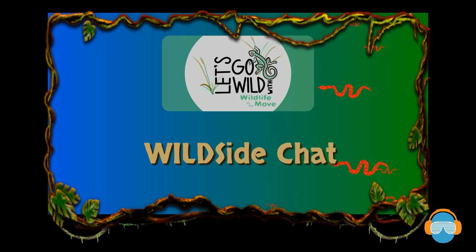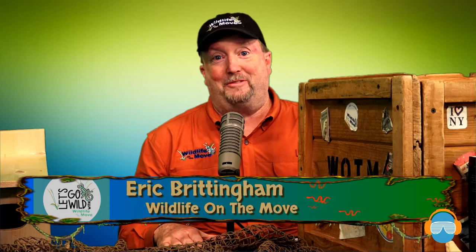Welcome back to Let's Go Wild. Now it's time for our wild side chat. I am so excited to have our next guest — we go way back to the Dallas Zoo. This is Ben Jones; he's with the Texas Conservation Alliance. Tell us more about the Texas Conservation Alliance — what you all do, what's your mission, and how people can get involved.